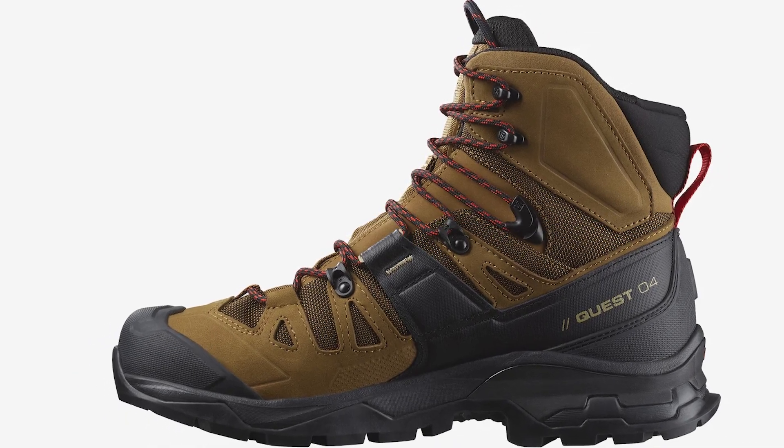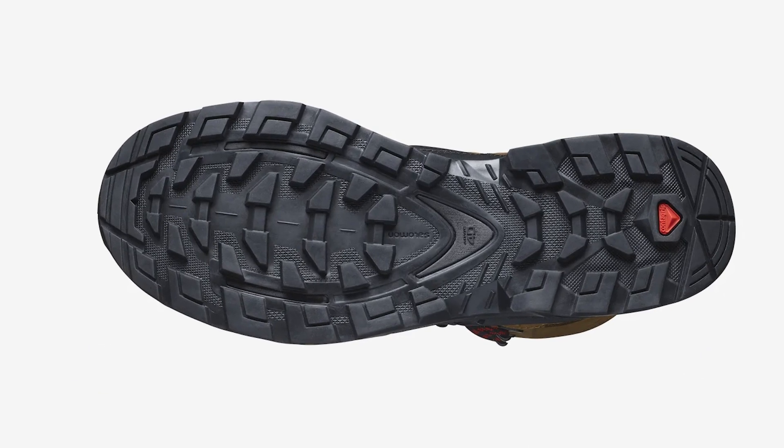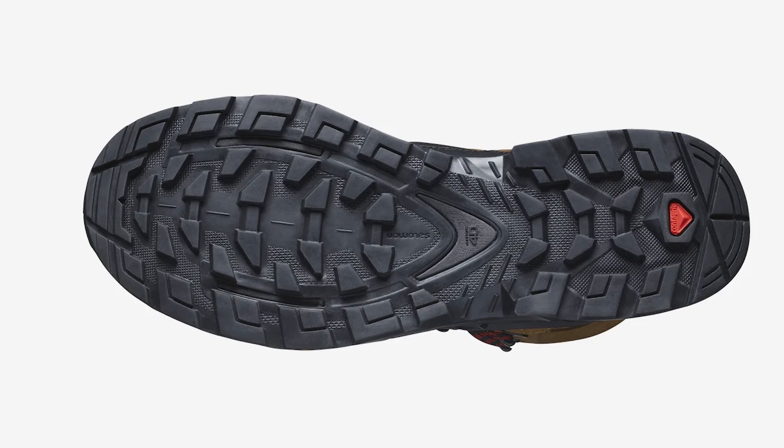The boots rise high from the ground — the thick sole contributes to that. These boots are tall and go well beyond the ankle, and this height plays well into the overall support and comfort the boots offer.